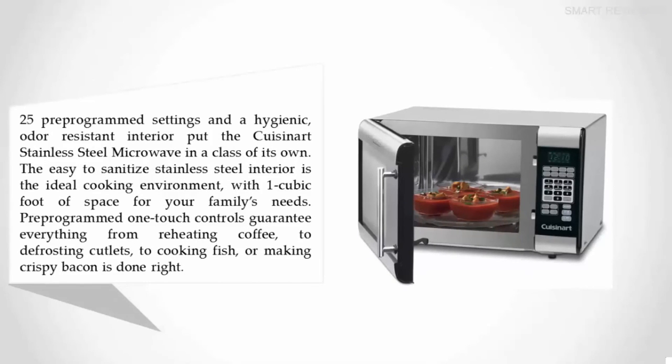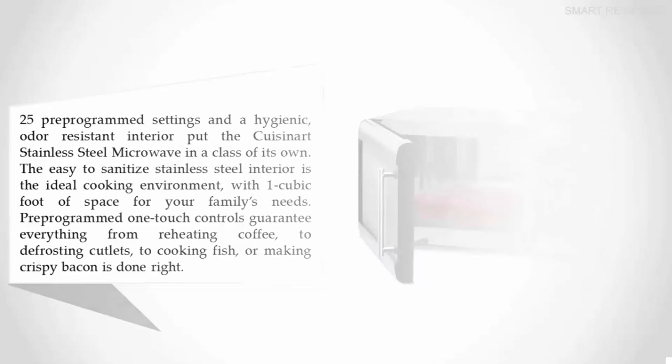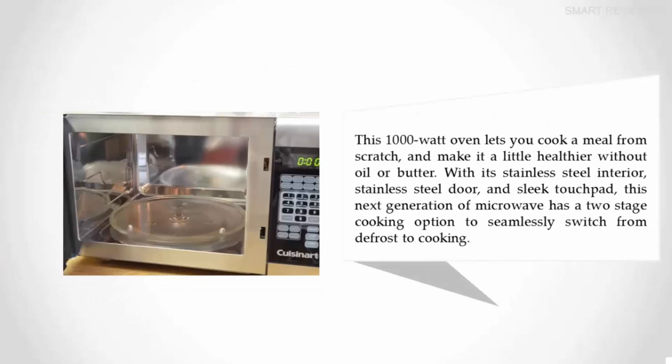Twenty-five pre-programmed settings and a hygienic, odor-resistant interior put the Cuisinart stainless steel microwave in a class of its own. The easy-to-sanitize stainless steel interior is the ideal cooking environment with one cubic foot of space for your family's needs. Pre-programmed one-touch controls guarantee everything from reheating coffee to defrosting cutlets to cooking fish or making crispy bacon is done right.